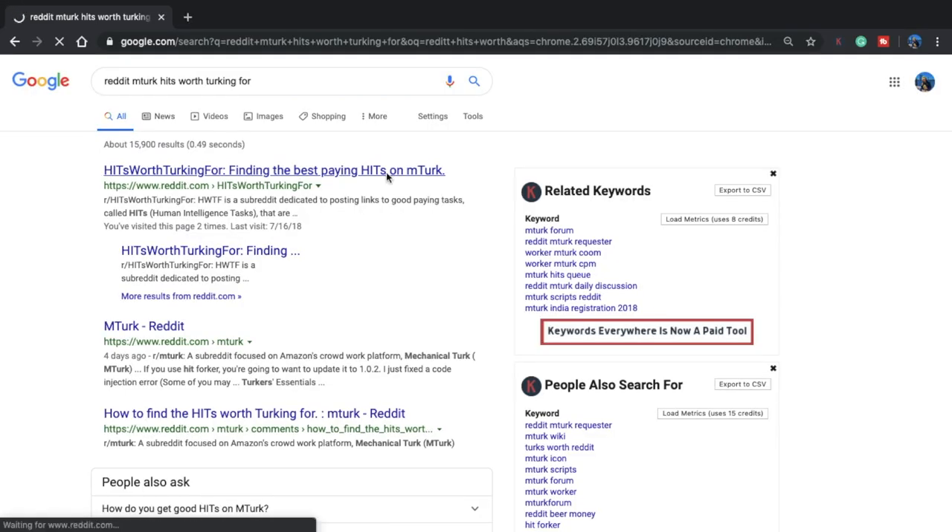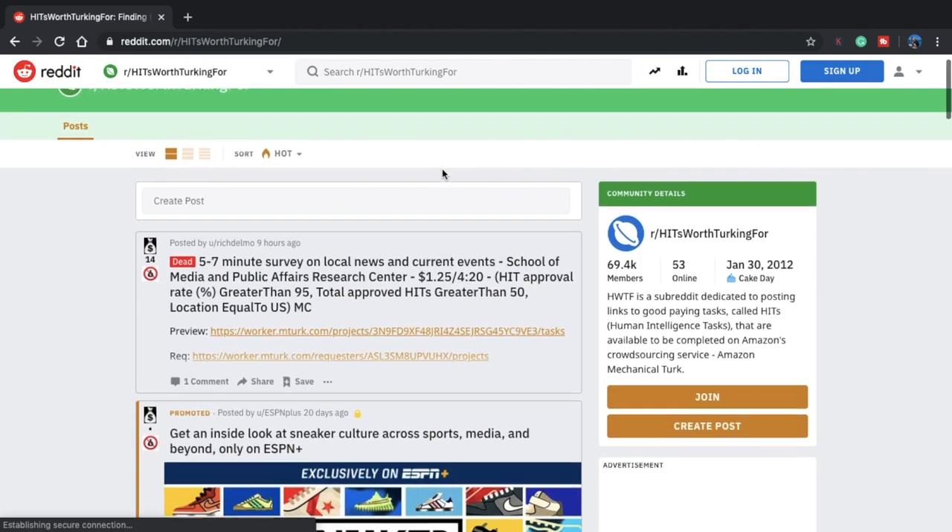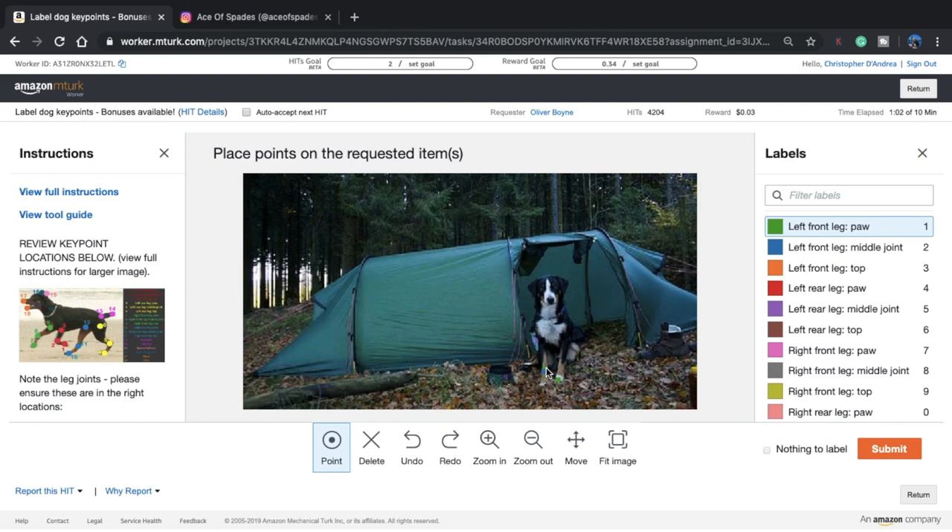There are ways to find higher-paying HITs though. My personal favorite and in my opinion the easiest way is to go on the subreddit HITs Worth Turking For. On there, users post the highest-paying HITs available so you can earn more with MTurk. We just finished labeling the different parts of a dog, which was actually pretty easy. Submitting that — boom, another HIT done.